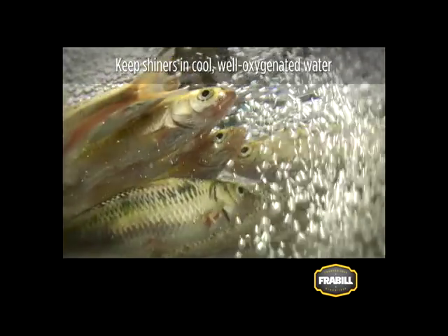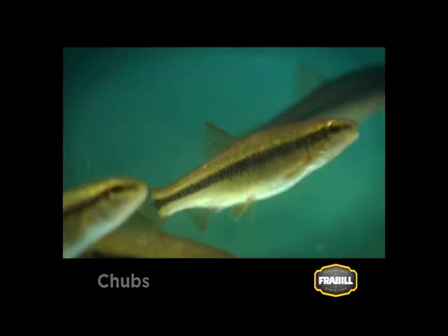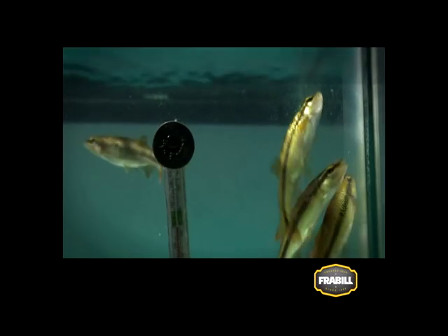Chubs are cool water bait fish that typically are trapped in small streams. The most accepted and available are red tails and creek chubs. All chubs are sensitive to warm water temperatures and require good oxygen levels.